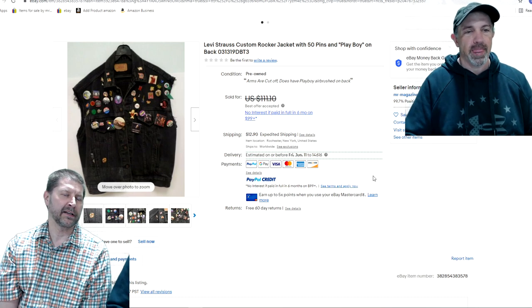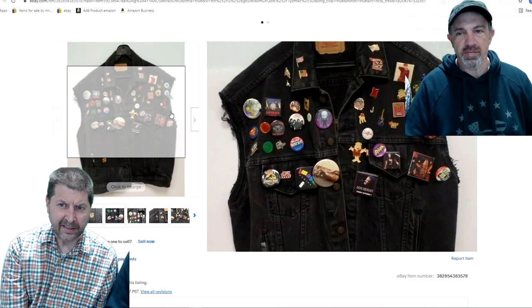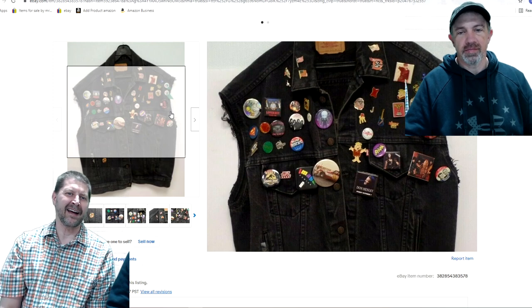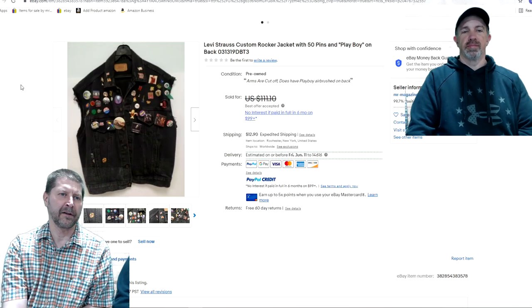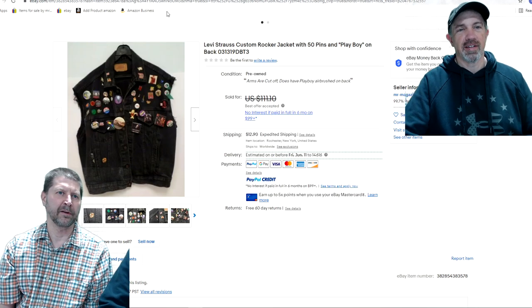The other problem is trying to list those pins. You'd obviously take pictures of them individually, but they're hard to identify. You might wind up with 10 of them that you can't identify, and trying to get a good picture of something that small on eBay is tough. The person that bought it — if they're going to break it up, they probably got a very good deal, which is good for them. You made money and they're going to make money. I should have taken the Batman pin off for my collection, but that's all right.